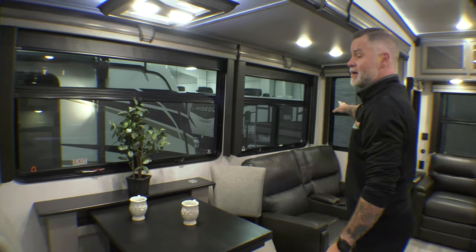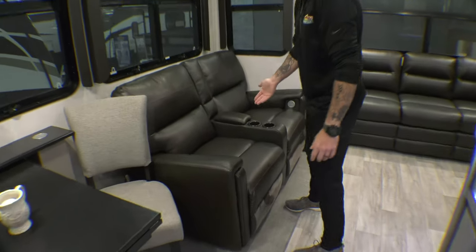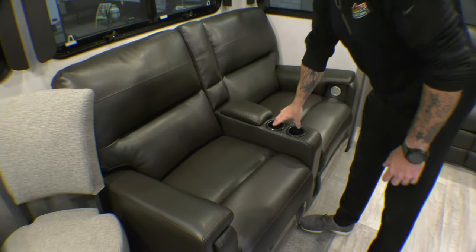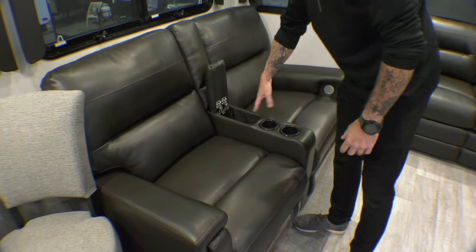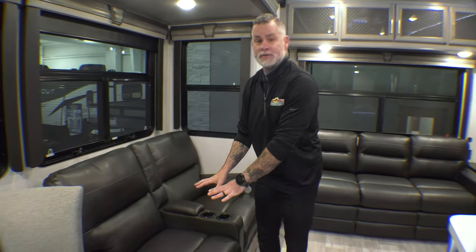Most of your windows open and you have a lot of them, so on a nice fall day like today you can open them up and get a nice breeze in here — it feels amazing. You have theater seats here that do have heat, massage, and recline, with cup holders and a place to keep your remotes or snacks. It's a nice cozy area to sit.